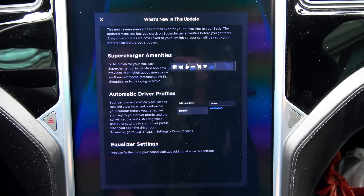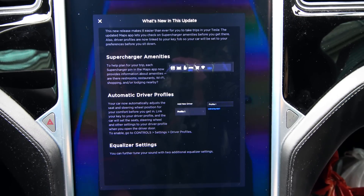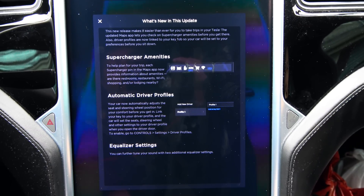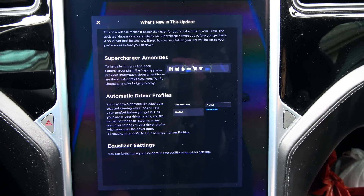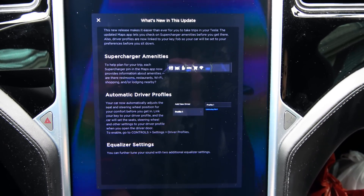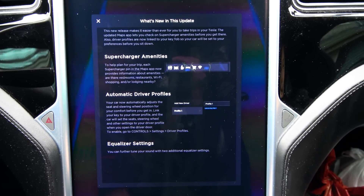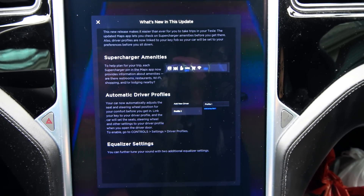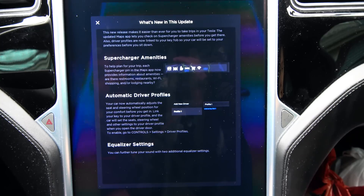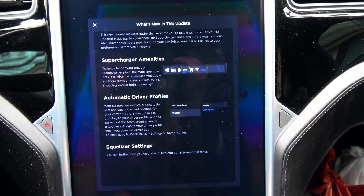Supercharger amenities help you plan your trip - each supercharger pin on the maps app now provides information about nearby amenities: restrooms, restaurants, Wi-Fi, shopping, and lodging. For automatic driver profiles, your car now automatically adjusts the seat and steering position for comfort before you get in. Your key fob is linked to your driver profile.